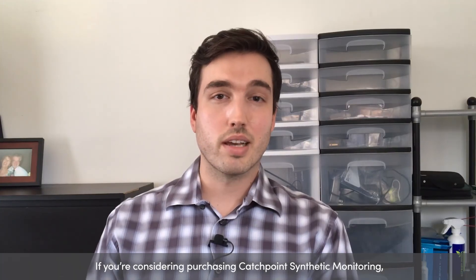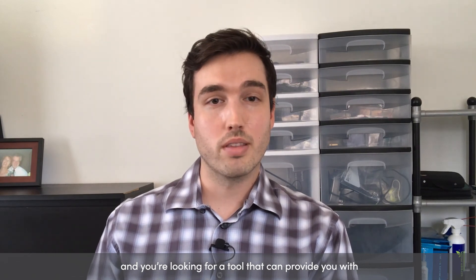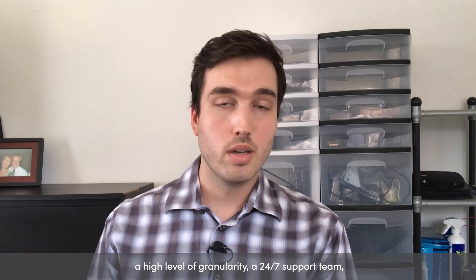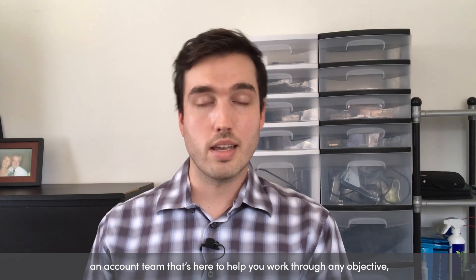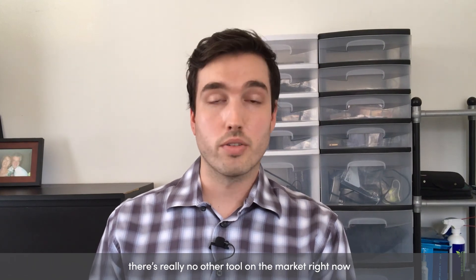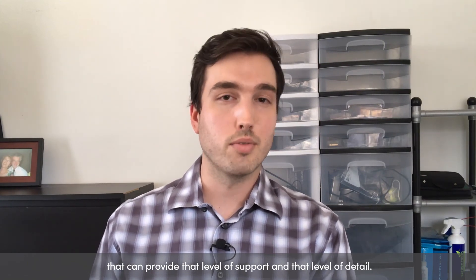If you're considering purchasing Catchpoint synthetic monitoring, you're looking for a tool that can provide you with a high level of granularity, a 24-7 support team, and an account team that's here to help you work through any objective. There's really no other tool on the market right now that can provide that level of support and that level of detail.